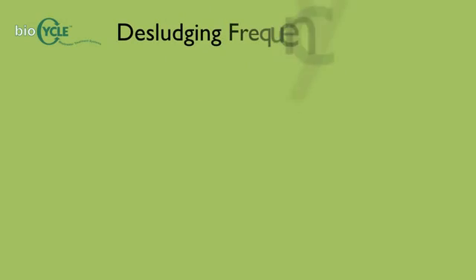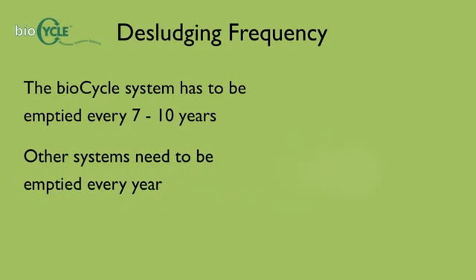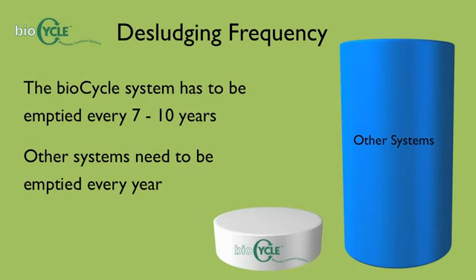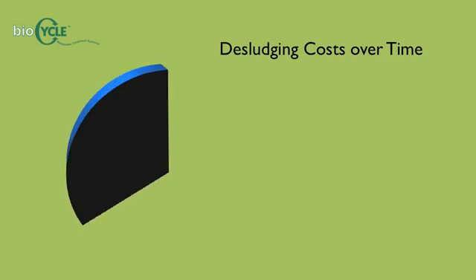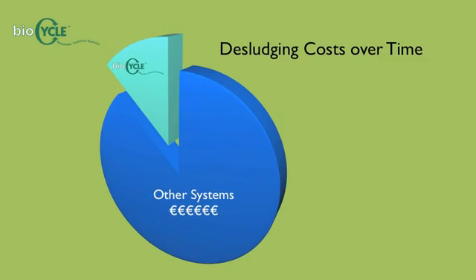The BioCycle system has the longest desludging period of any treatment system on the market. This means the system should only have to be emptied approximately every 7-10 years. The majority of other systems have to be emptied every year, and with the cost of desludging anywhere from €250 to €400, the BioCycle system offers huge long-term cost savings compared to other systems.